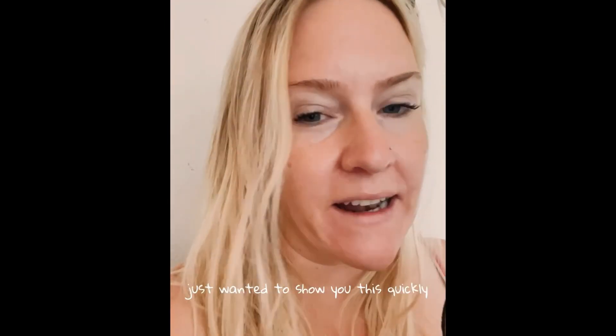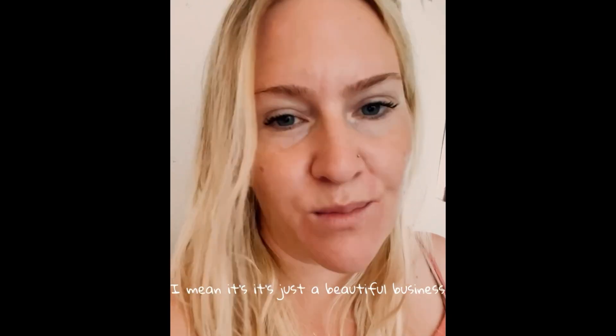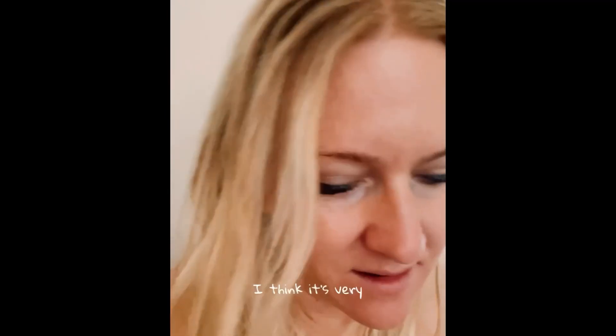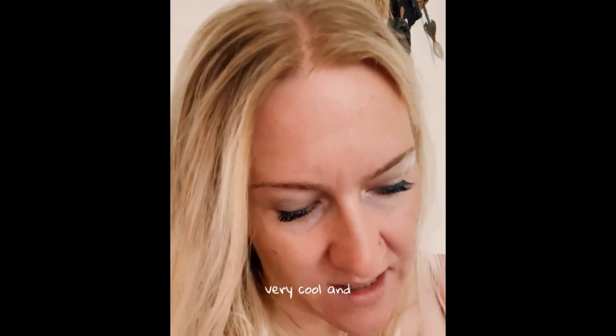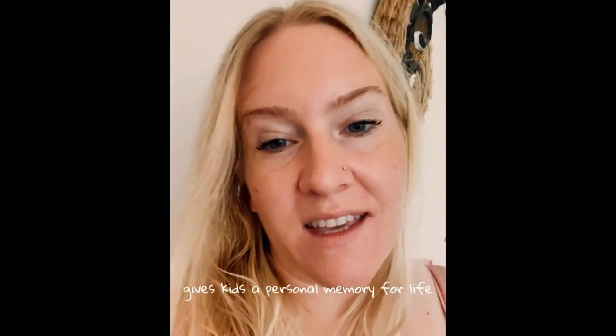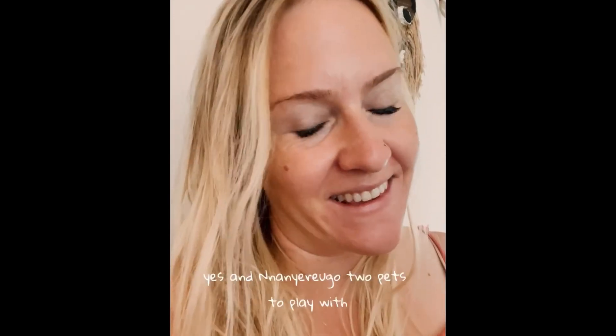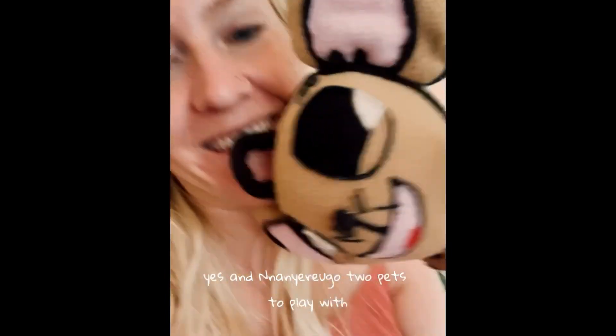Just wanted to show you this quickly. It's just a beautiful business. Maybe somebody that knows how to sew in Nigeria would like to study it as well — I think it's very, very cool. And it gives kids a personal memory for life. And Nanyarugu has two pets to play with — two little stuffed animals. Bye-bye.